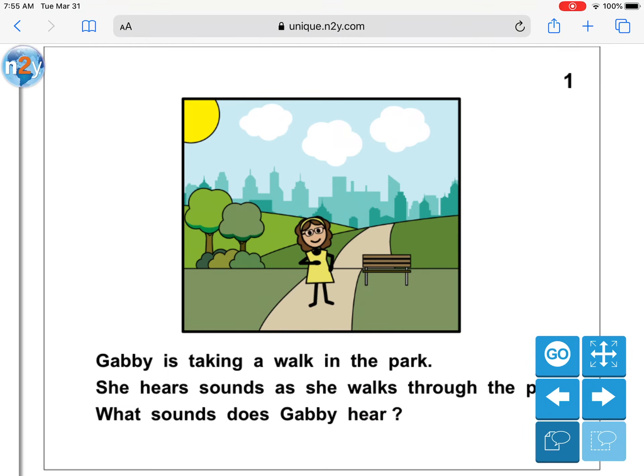Alright, so who is our character? What's her name? Where is she at? And what is she doing in the park? And also, what does she hear? Hmm, I wonder what she's going to be hearing. Let's find out.